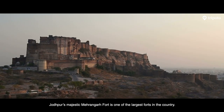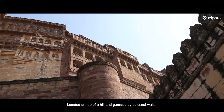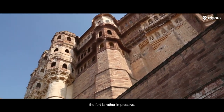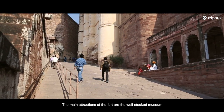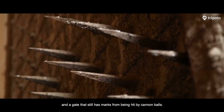Jodhpur's majestic Mehrangarh Fort is one of the largest forts in our country. Located on top of a hill and guarded by colossal walls, the fort is rather impressive. The main attractions are the well-stocked museum and a gate that still has marks from being hit by cannonballs.